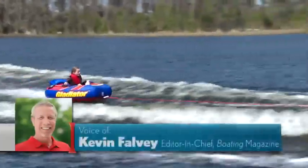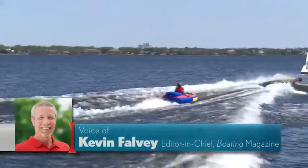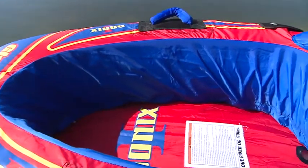Gladiator Sonics is a single-person tube that comes with comfort, style, and speed. It's suitable for one rider and sized at 60 inches long by 45 inches wide. Key features include a cockpit with seats that form a secure, comfortable ride.